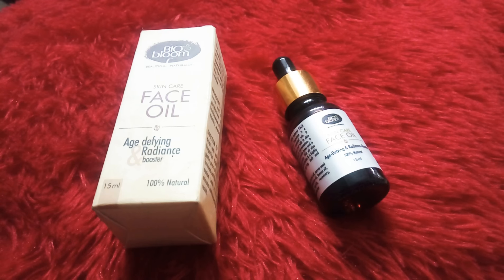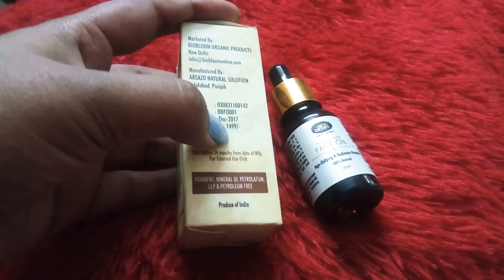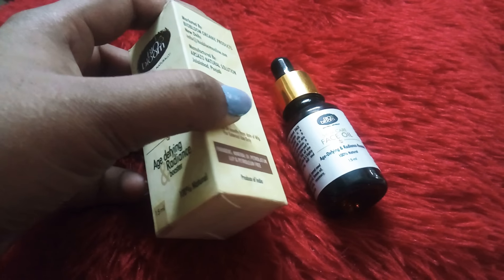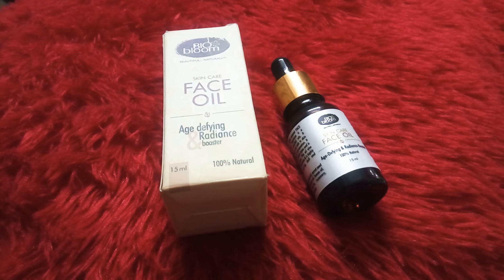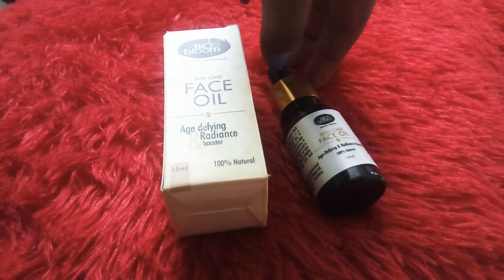This is the Age-Defying Radiance Booster Face Oil from the brand Bio Bloom. This product is worth rupees 1499 — it is a costly product, but it has age-defying qualities. Today, products that contain age-defying properties are quite costly. It comes in a dropper bottle.